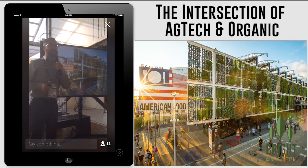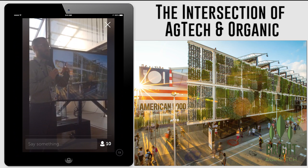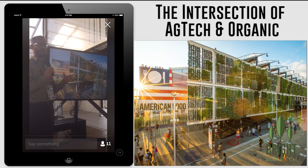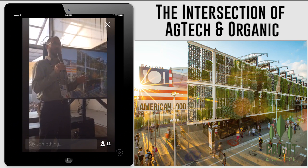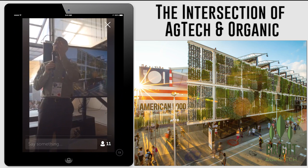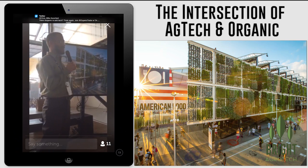I'm Nate Story, my company is Bright Agritech, and we manufacture and design high-intensity production facilities. This is a really great place to talk about what we do, because we're standing right next to the Green Mall that is full of our production towers.